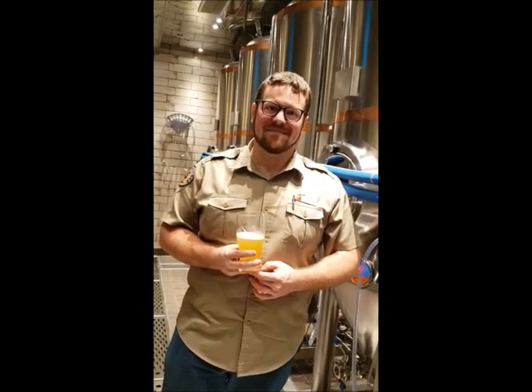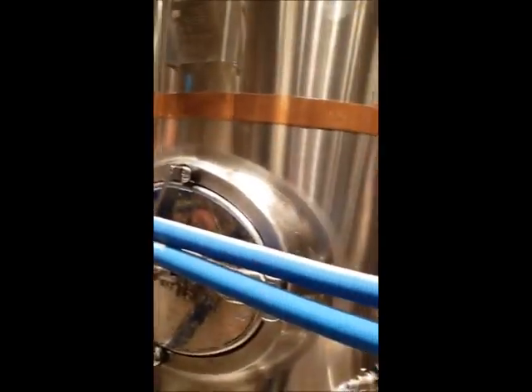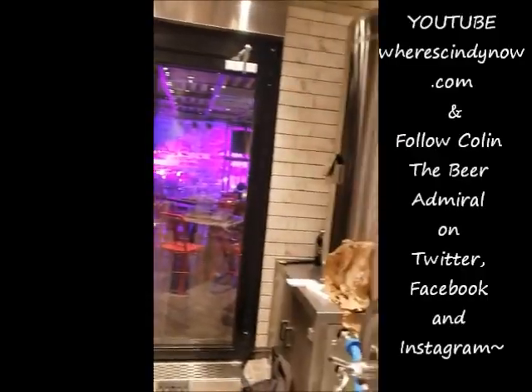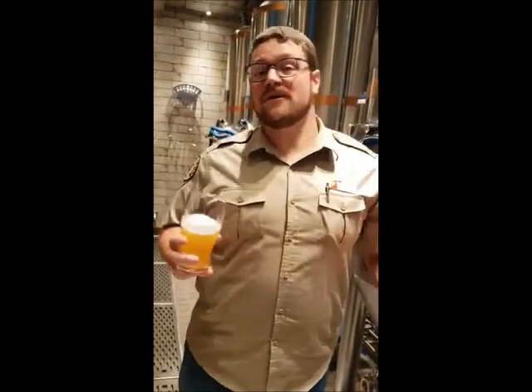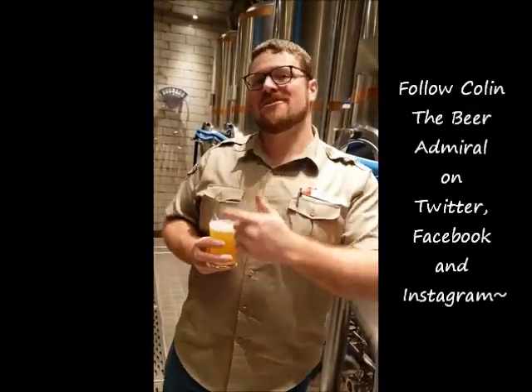Thank you so much for having me. Make sure, everyone, to go to carnival.com and book your tour as soon as possible — once you book that cruise, book the brewery tour ASAP so you can get in. Make sure to follow me on WheresCindyNow.com, hit the subscribe button and the bell icon so you can get notified of other awesome videos. You can follow Colin's beer adventures at ColinTheBeerAdmiral on Facebook, Instagram, and Twitter.